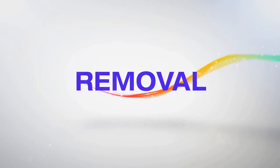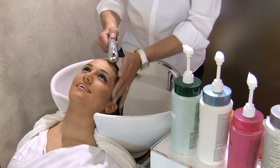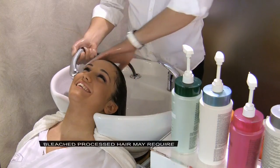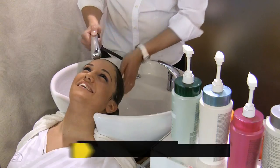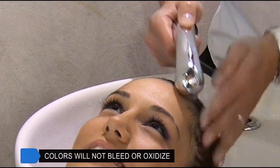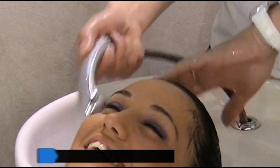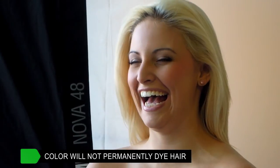To remove, you simply shampoo out. On processed hair, you may be required to perform two or three shampoos, depending on the colour and saturation. The colour will not bleed onto the hair during shampoo, nor will it turn other colours. Colour Me is temporary and will not permanently stain your hair.